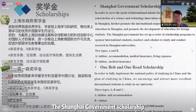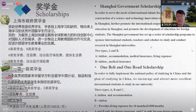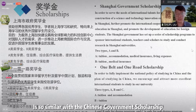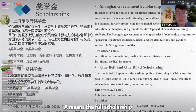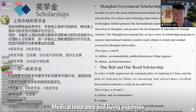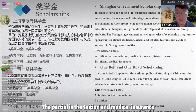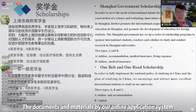We can also offer applicants the Shanghai Government Scholarship. The Shanghai Government Scholarship is very similar to the Chinese Government Scholarship. It also has two types: A and B. Type A is the full scholarship — it includes tuition, accommodation, medical insurance, and living expenses. Type B is the partial scholarship, covering tuition and medical insurance. You should submit your application documents and materials through our online application system.